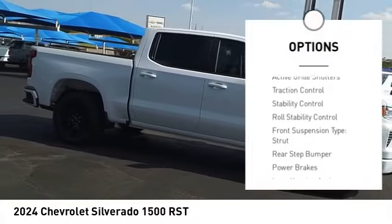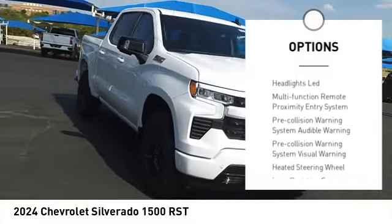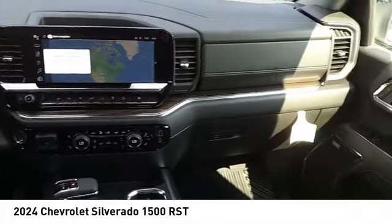Cargo bed light, LED active grille shutters, traction control, stability control, roll stability control.